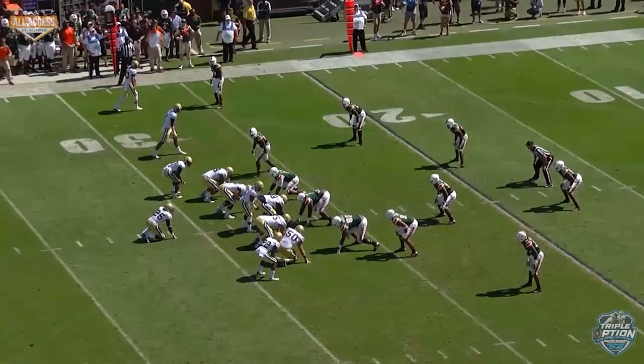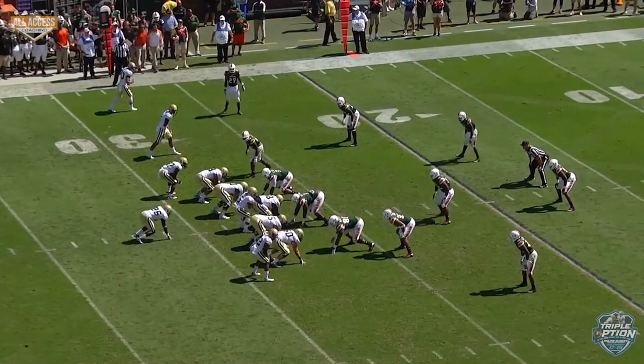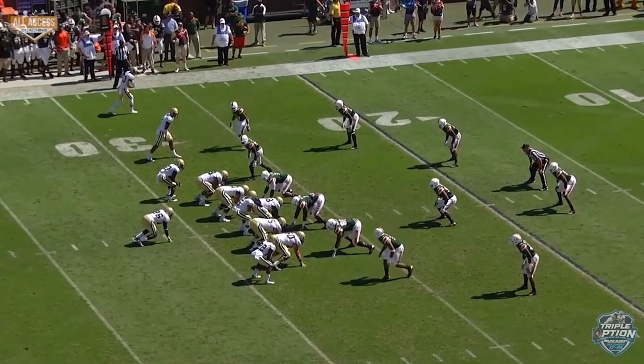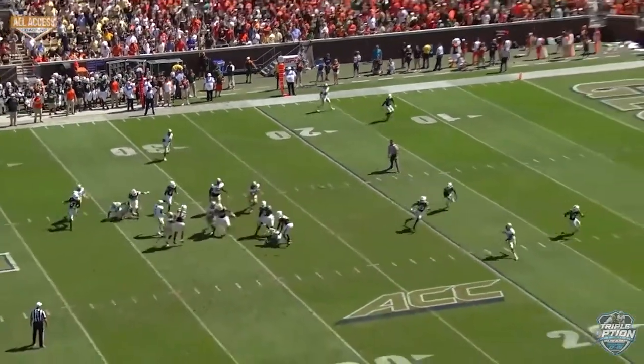I showed you this A back out earlier. Same thing — it is 312 A out, but the center didn't pick up the backside. The left tackle has to pick up the backside corner blitz.